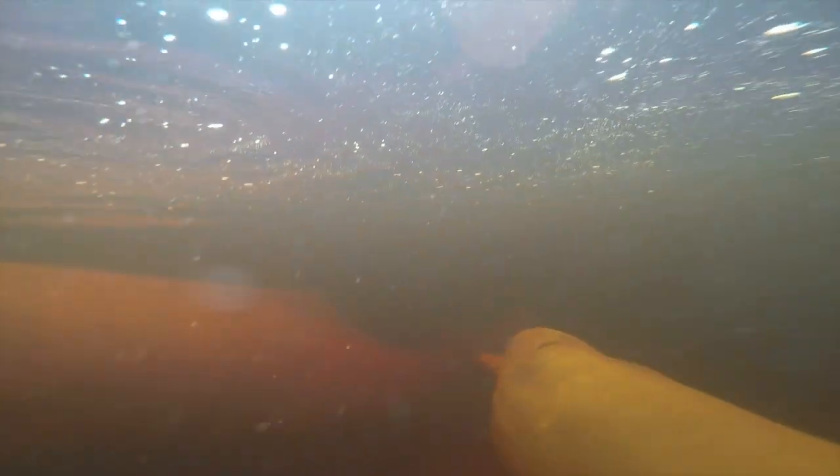What do these animals eat? They eat over 40 different species of fish found in the Amazon, including the red-bellied piranha. But unlike other dolphin species, they have cone-shaped teeth towards the front of their mouth and molars in the back. They'll catch prey like fish, and also eat crustaceans and turtles, using the molars to crush down the food and then swallow it whole.